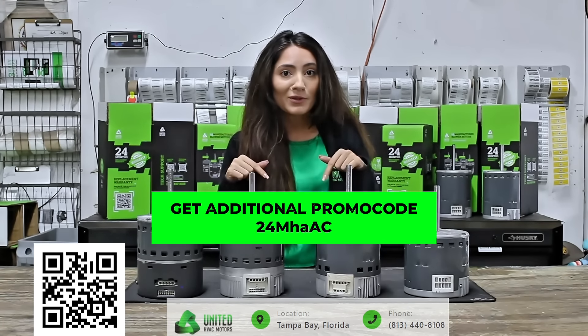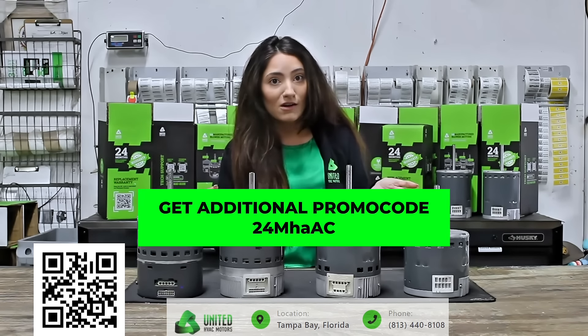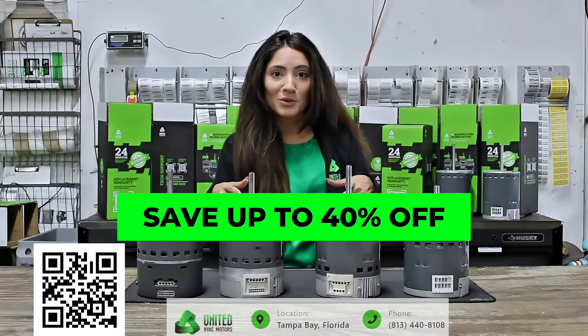In addition, we have a promo code at the bottom of this video, and you'll save an additional 10%, making that 40% off any blower motor purchase today using the promo code.